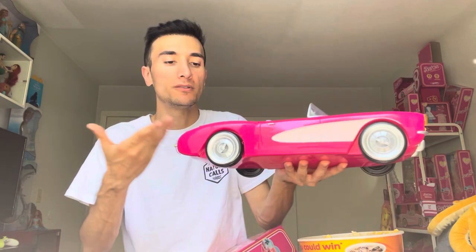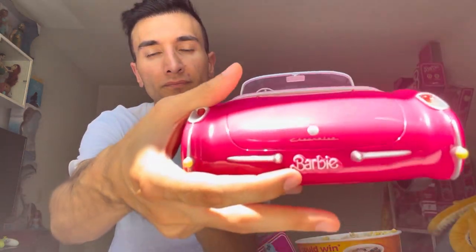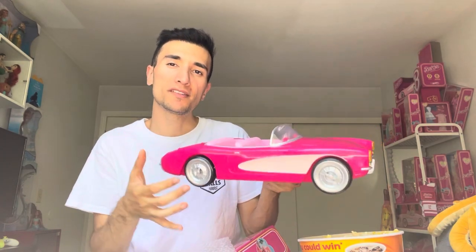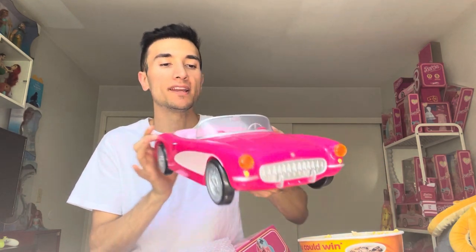You can actually roll this on the ground and it will react, which is really cool. There is a Barbie license plate. The pink is more Barbie core pink — it's not a light pink like the Mattel car. This is a very Barbie core darker pink color, but it's very beautiful.